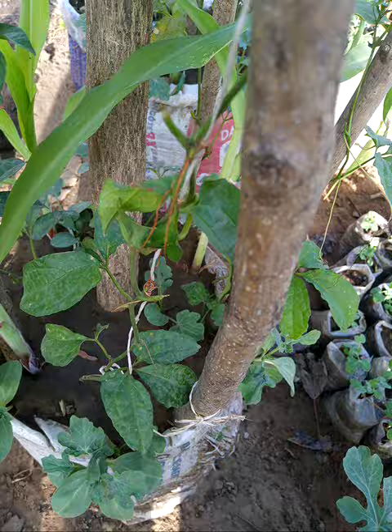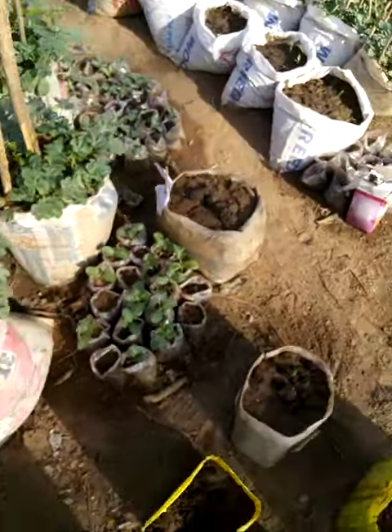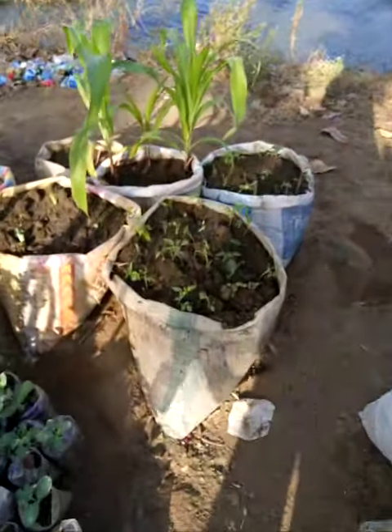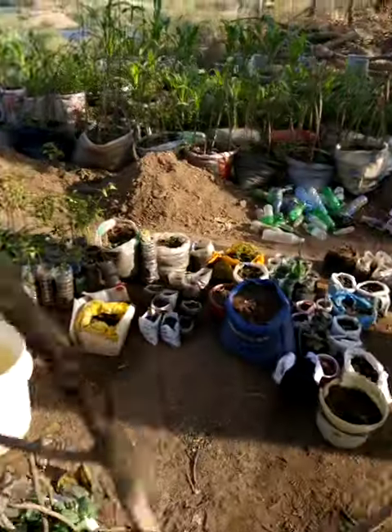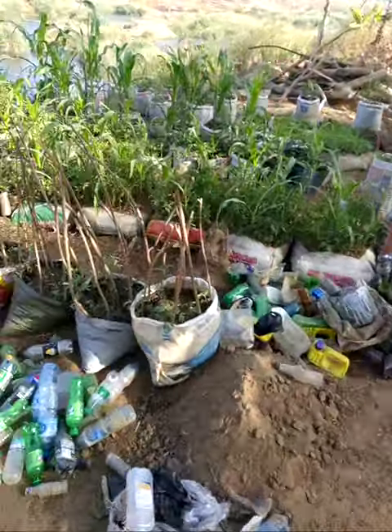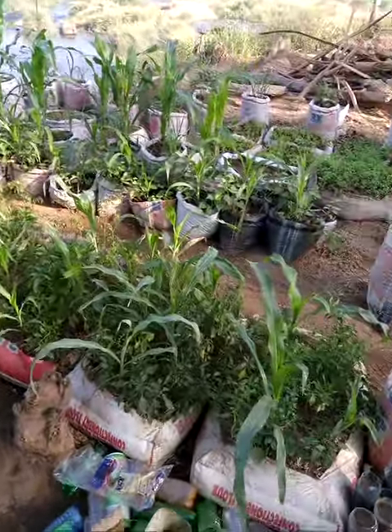You can see good leaves here — pumpkin and many other things, like tomato and corn beside it. This is how the farm looks; it's very greenish and thriving.